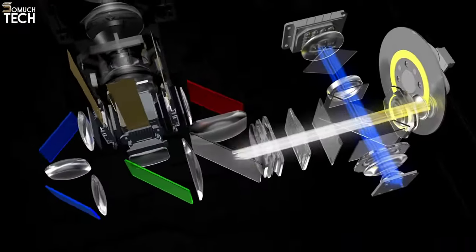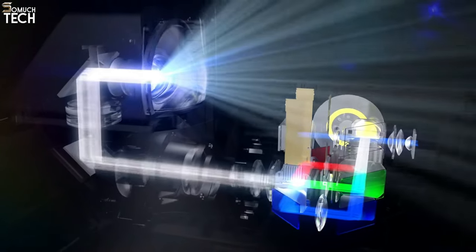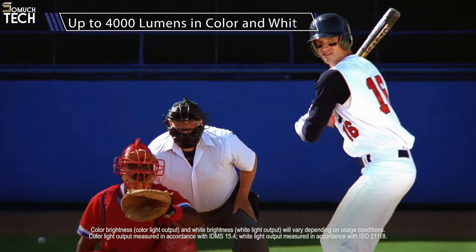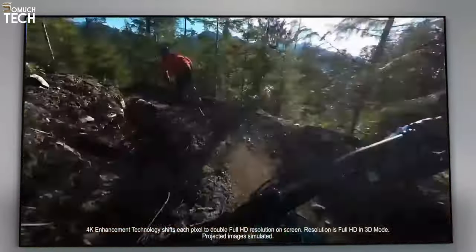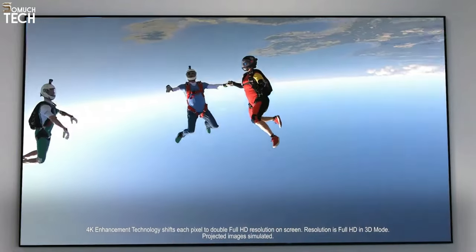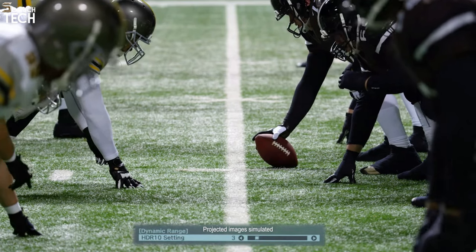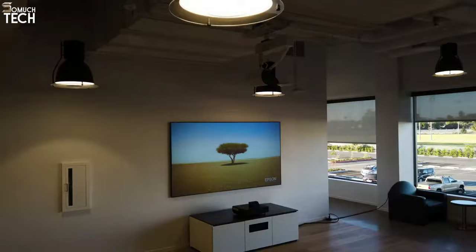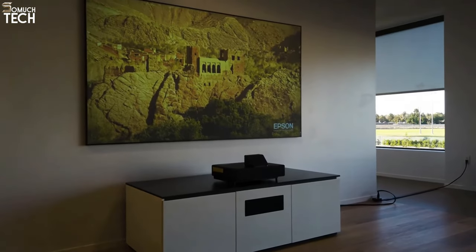This laser TV is among the brightest available, boasting 4,000 lumens — more than enough light to see clearly at any time of day or night. Its sound is superior to that of most flat-panel TVs, and its picture is so large and crisp that a 65-inch LCD TV seems like it belongs in a child's playroom. The LS500 is also a great choice for your epic gaming sessions because of its extremely low input lag.